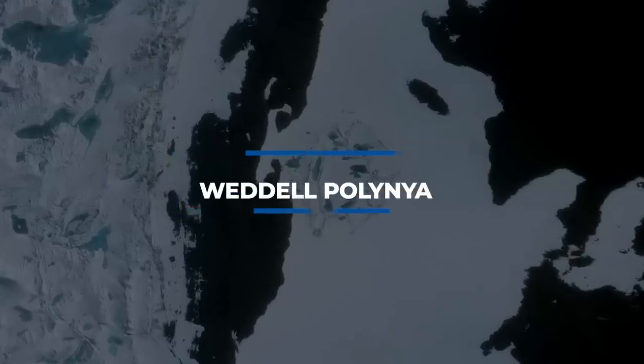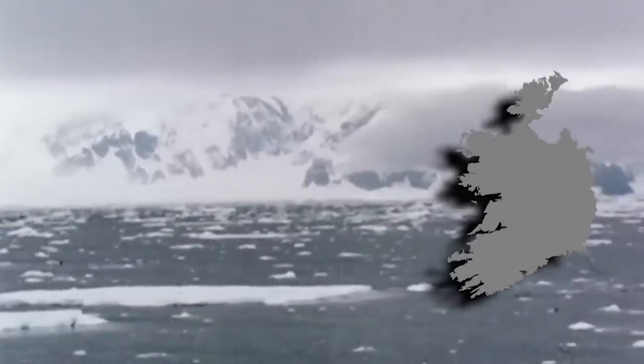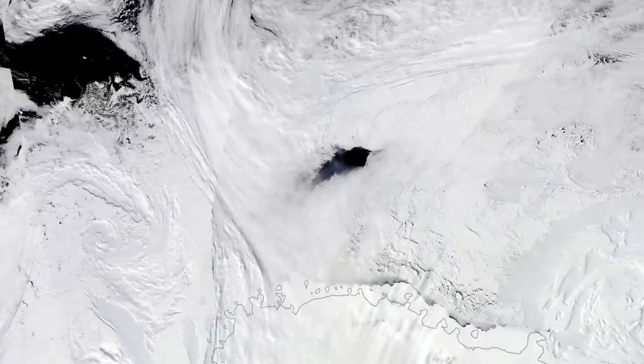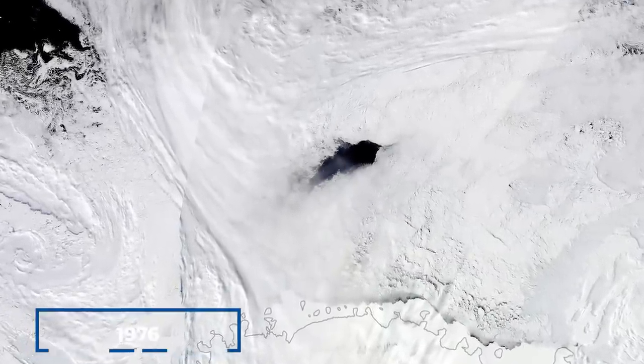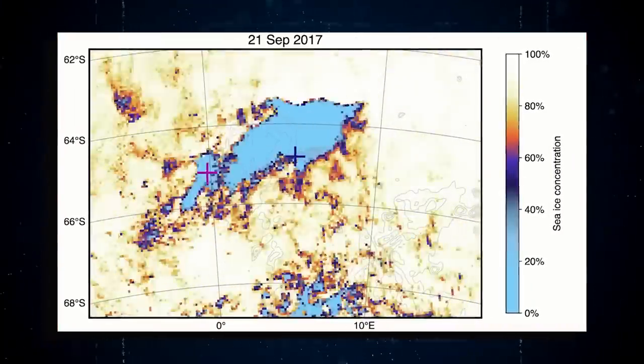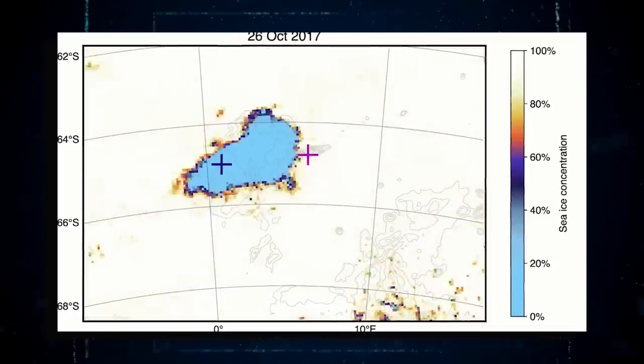Number 2: Weddell Polynya. This strange hole the size of Ireland was discovered near the Antarctic ice in 1974. Known as the Weddell Polynya, it was closed two years later in 1976. To the surprise of experts all throughout the world, this hole reopened after being closed for 40 years. The peculiar behavior of this hole in the Antarctic has perplexed scientists who are still unable to explain this strange phenomenon.